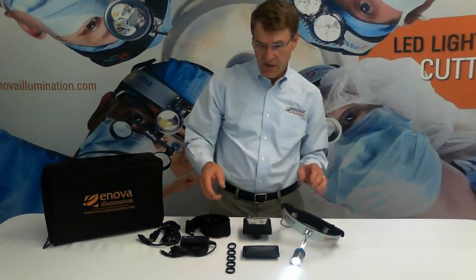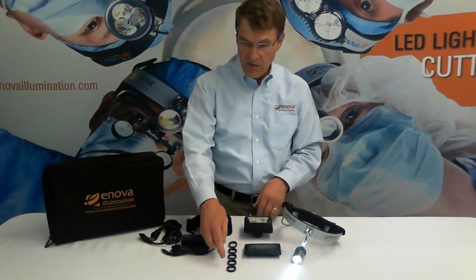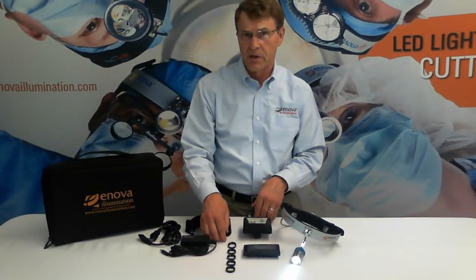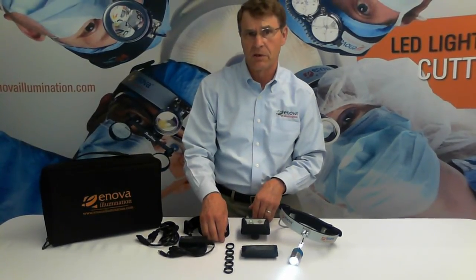The XLT125 is available with a color temperature filter kit. This kit contains 5 filters that will change the color temperature from 6000 all the way down to 3500 degrees Kelvin.